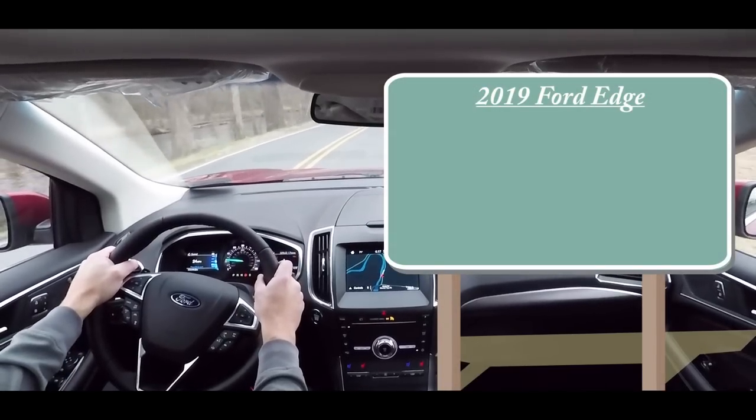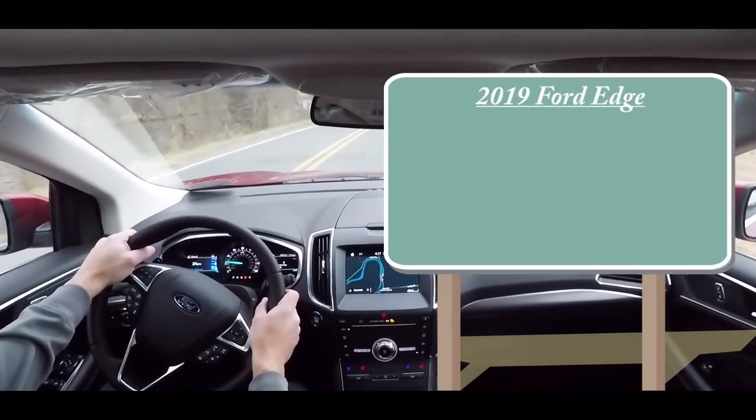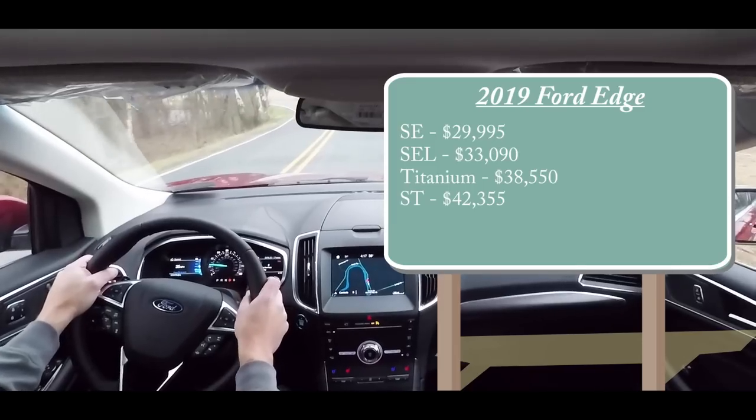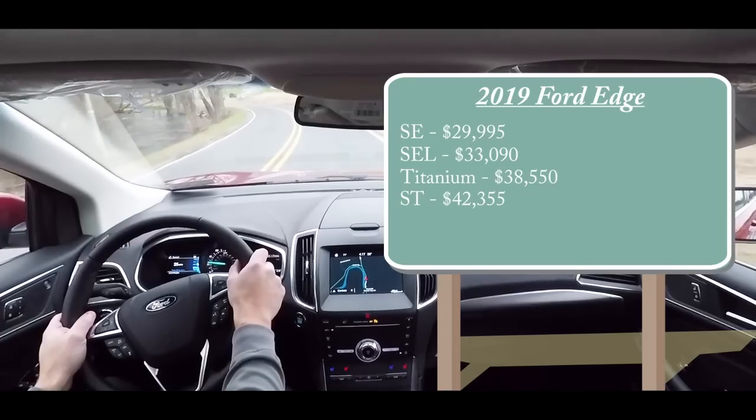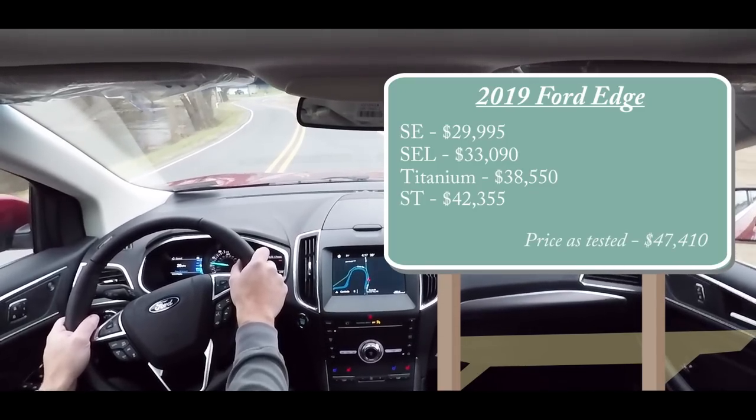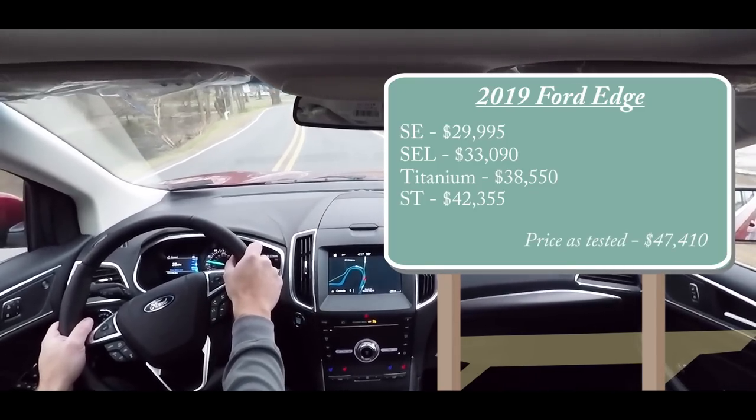When it comes to pricing on the 2019 Edge, pricing will start at $29,995 for the SE trim level. However, with options, pricing can get as high as nearly $50,000, like the one we are in today.